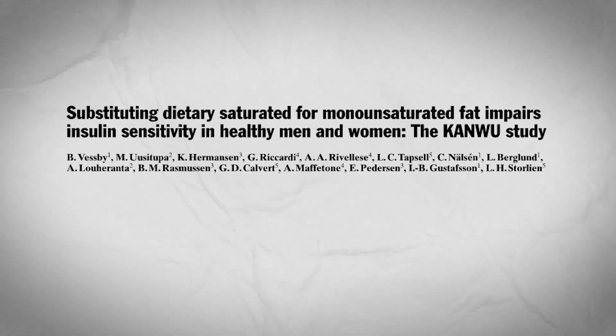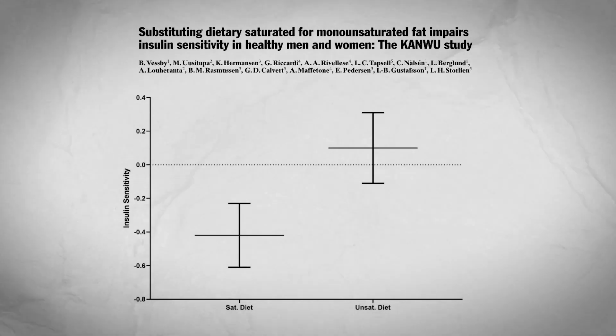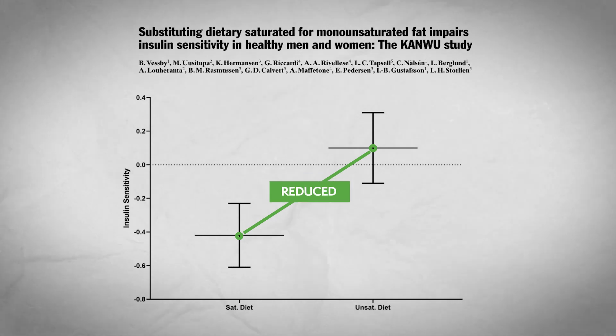Yet there was still one more study that did show worsened insulin sensitivity with a saturated fat diet. They too controlled for the proportions of each nutrient — keeping proteins, total fats, and carbohydrates the same — and only changing the amount of saturated fat or unsaturated fat. So a similar method to the study that showed the direct opposite result.